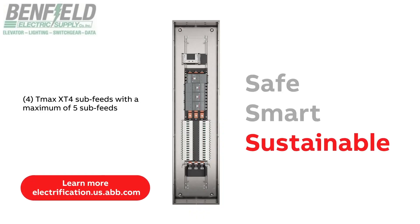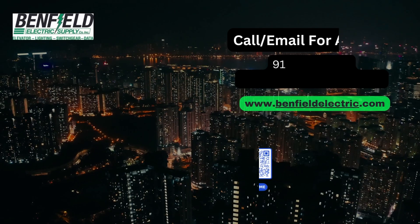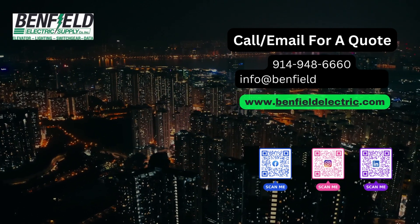Sustainable — Relygear offers increased amperages and sub-feed circuit counts to feed more downstream loads. You can now put up to five 250-amp sub-feeds in the Relygear lighting panel board.